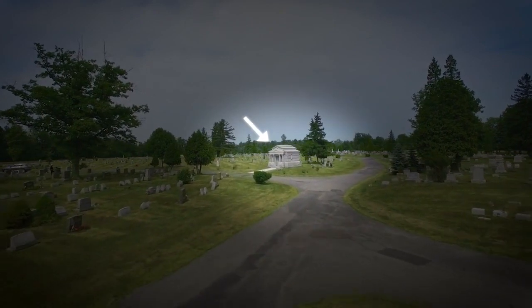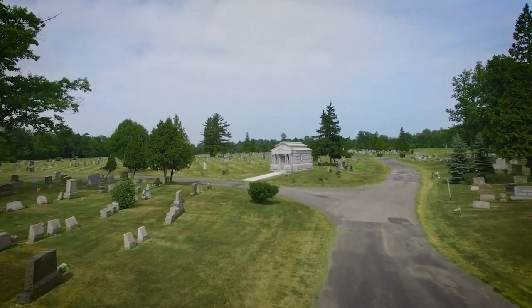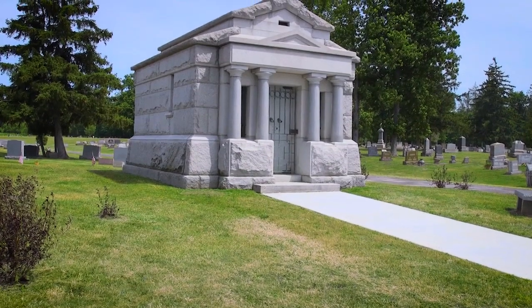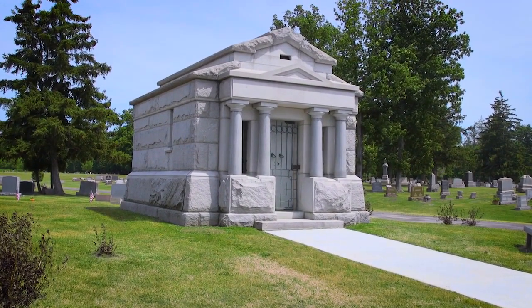We find the historic private mausoleum. Built in the early 1900s, this private mausoleum is unmatched in both quality and craftsmanship. Notice the hand-turned columns, all from Barre, Vermont — the strongest gray granite available in the nation.